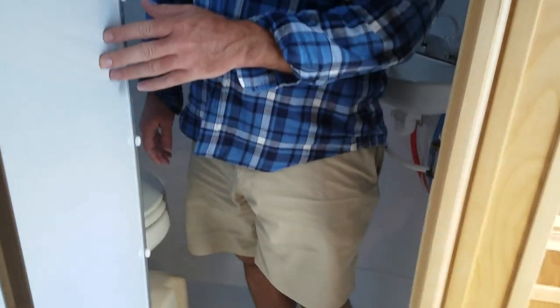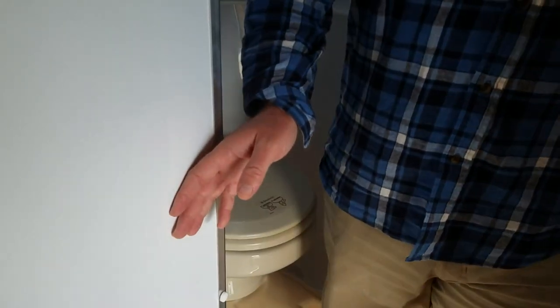If you're six foot or taller, I would definitely choose this trailer if you're interested in a Scamp fifth wheel. Same amenities: shower, toilet, all the good stuff, and a sink.